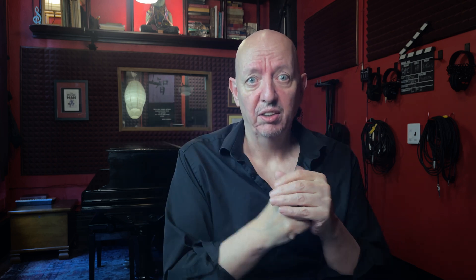On August 27th at 5 p.m., I received an email that said: "End of Finale — we've heard your feedback." The too-long-didn't-read version of that email is as follows. Number one: the Finale authorization process will be available indefinitely. Remember, before they were saying it was going to end in August 2025.